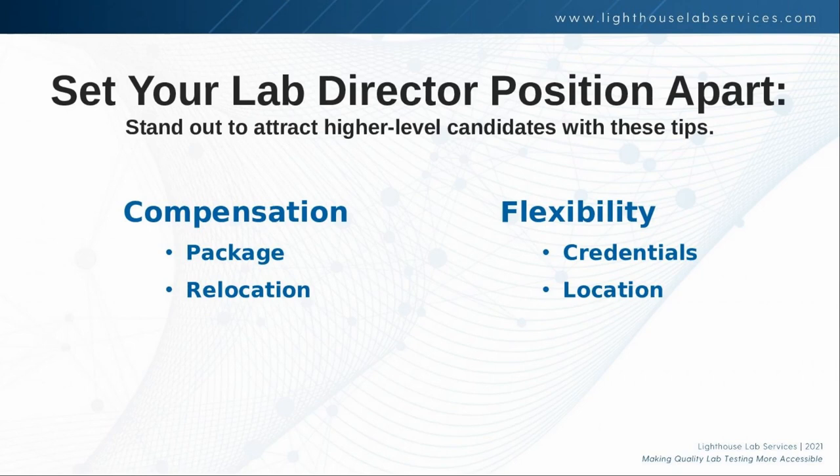We recently had a client that hired somebody completely remotely. This lab is not in a state that has a specific on-site visit requirement, but they want their lab director to visit every month. We helped them with an arrangement where their hired full-time lab director works basically remotely, is very available to them and their staff, but comes on-site every single month to meet those needs.